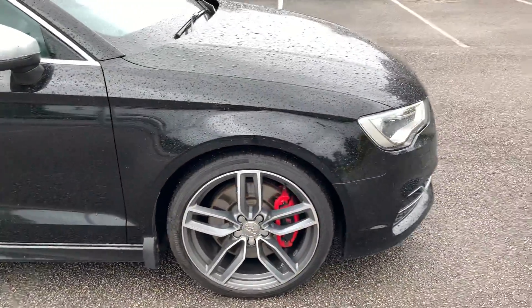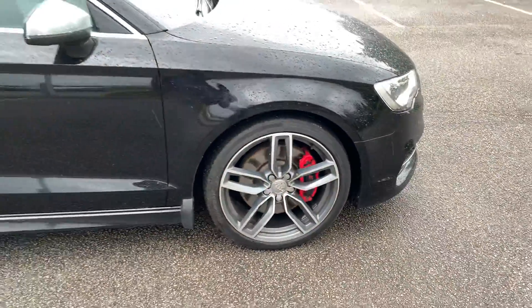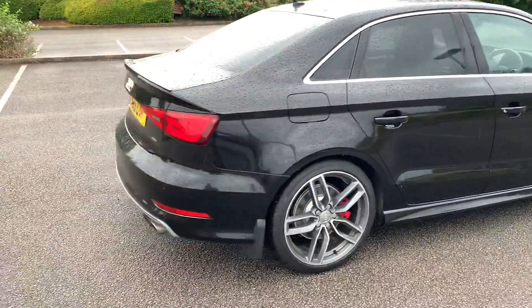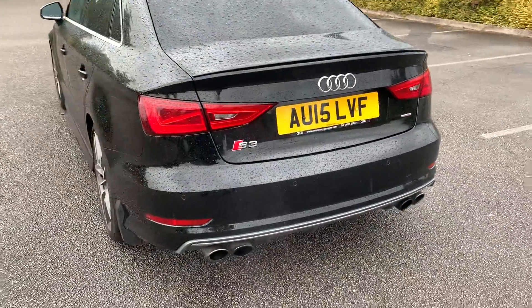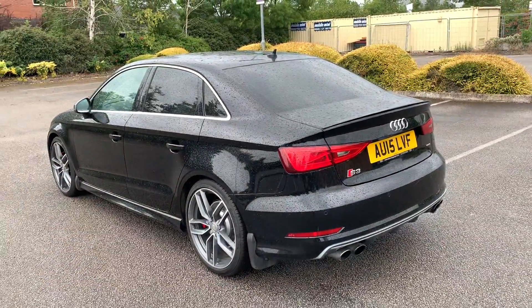On the side of the car we have the 19 inch alloy wheels with the red brake calipers. As you can see this car is equipped with the privacy glass as well. The back of the vehicle does come with the rear parking sensors. We also have the S3 badging on the rear as well.